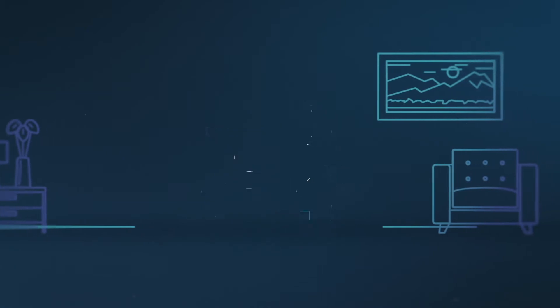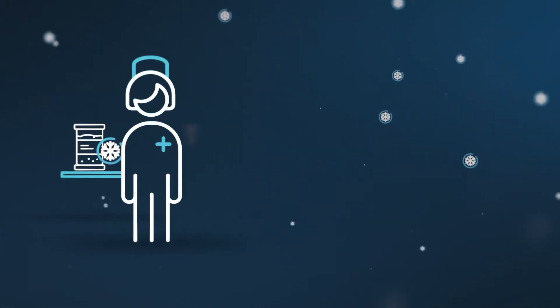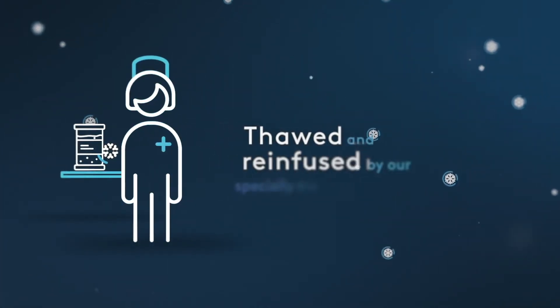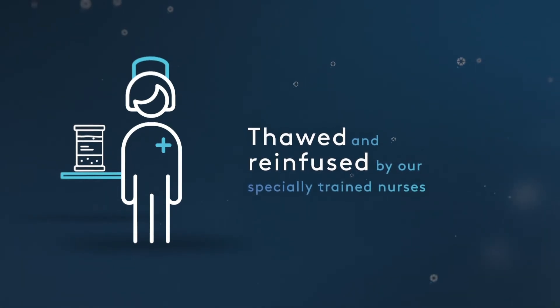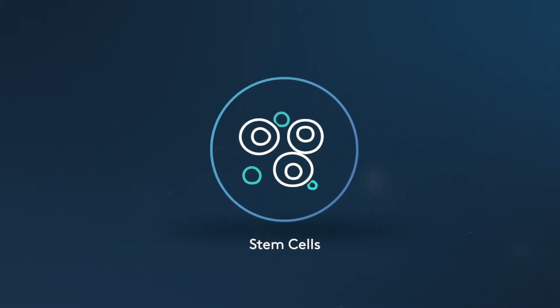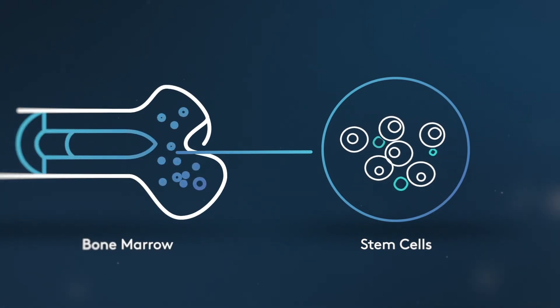Once completed, your stem cells will be thawed and re-infused by our specially trained nurses. The day that you receive your stem cells back is known as day zero. After the stem cells are re-infused, they find their way back to the bone marrow and start to divide.